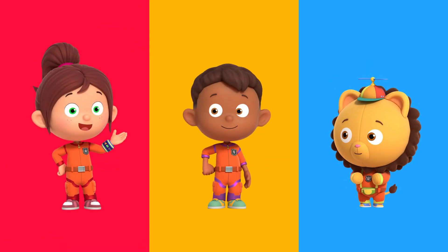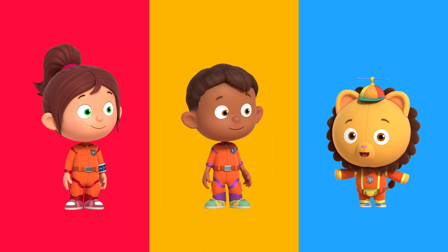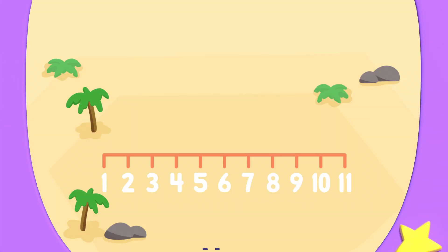I think we need to use subtraction to solve this. Subtraction means to take away numbers to make the total smaller. Numeral can show us. Captain Redbeard needs to walk seven steps forward.